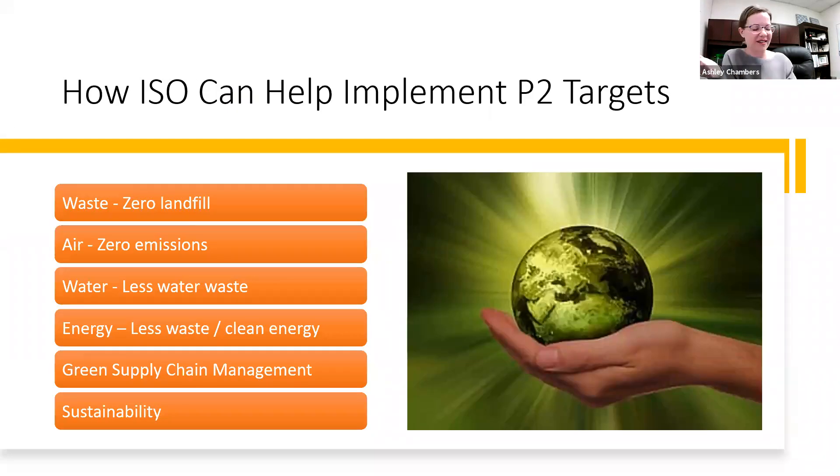Here's what ISO and P2 target in particular — this is how they sometimes come across when reading corporate reports. In regards to waste, you'll hear things like 'zero landfill.' For air, 'zero emissions.' 'We use less water.' 'We're more energy efficient.' 'We're moving towards clean, renewable energies.' 'We've improved our supply chain by greening it through lean processes and tracking our value streams.' And ultimately, going back to sustainability, it all ties back to those P2 targets.